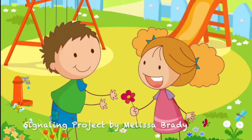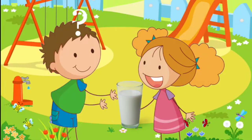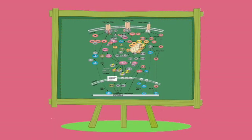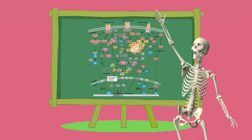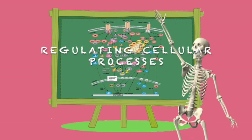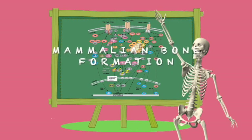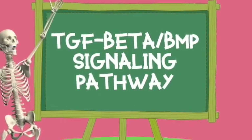From a young age, we've always heard that drinking milk can help our bones grow strong. Milk is a great source of calcium, but the development and strength of our bones is regulated by intricate signaling pathways. These pathways lead to the gene expression of everything we need to form our skeleton. One pathway that plays a key role in regulating cellular processes, osteoblast differentiation, and mammalian bone formation is the TGF-beta BMP signaling pathway.